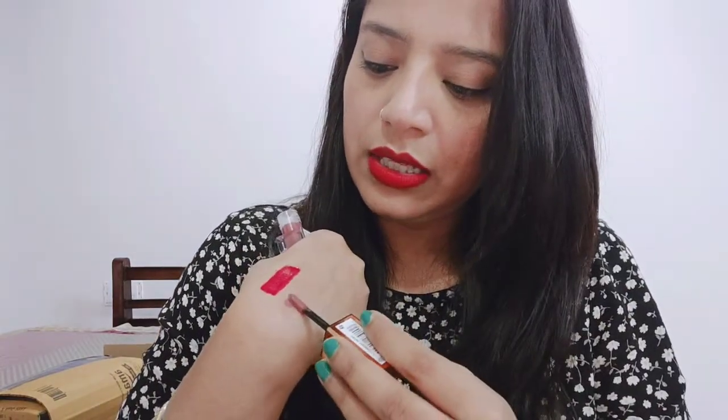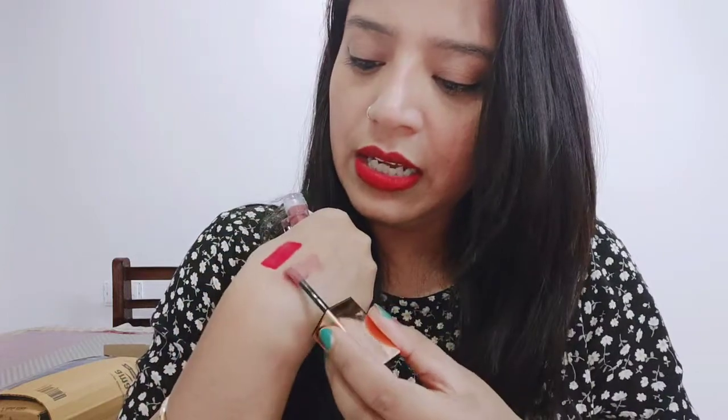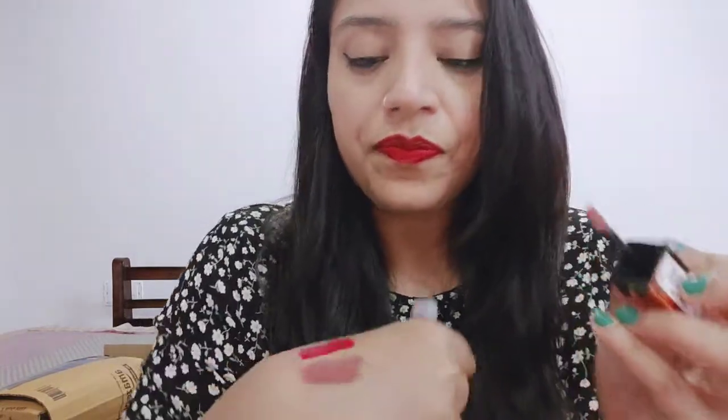Cream Caramel is a very beautiful nude shade. If you have to go to school or college, this is a great option. There is a lot of product in this lip gloss. You can see the shade — it is really beautiful. Both shades will look good on any skin tone.